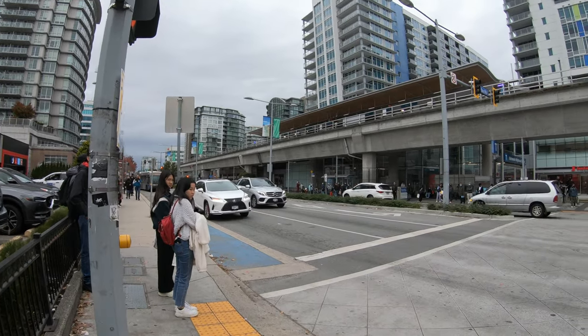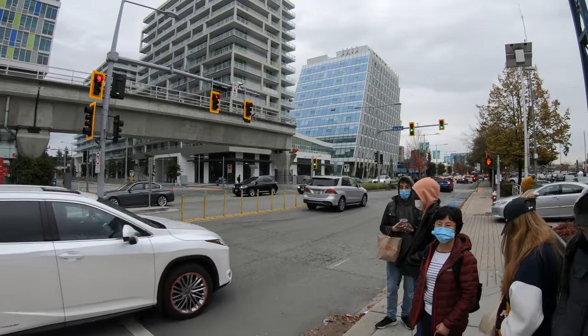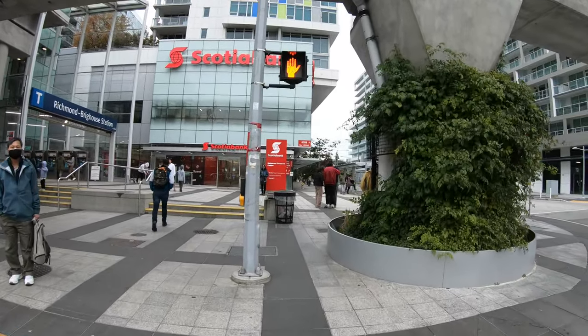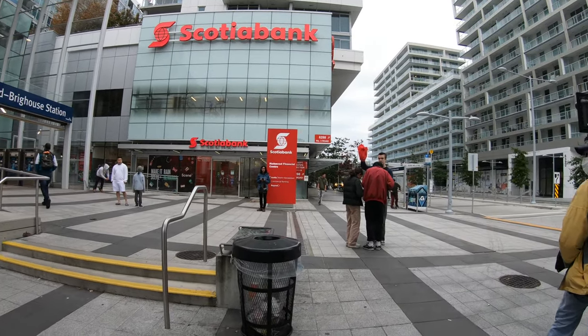We spent several minutes waiting to cross that driveway, and now we need to cross this road. It took us about three minutes to get through all of that, which really should have taken about 30 seconds if the street was designed properly with pedestrian traffic in mind.